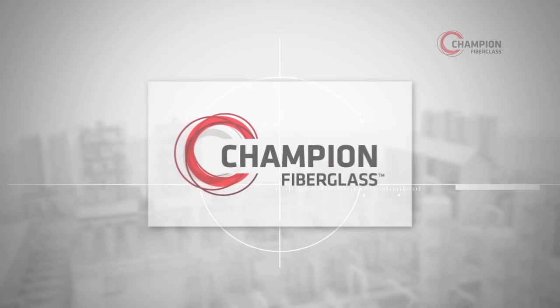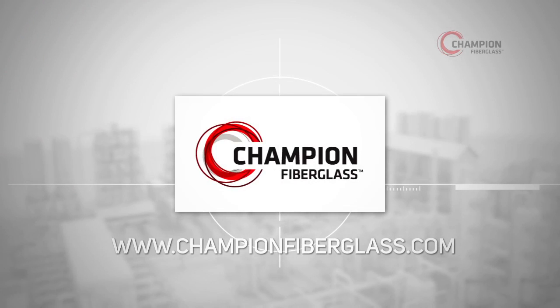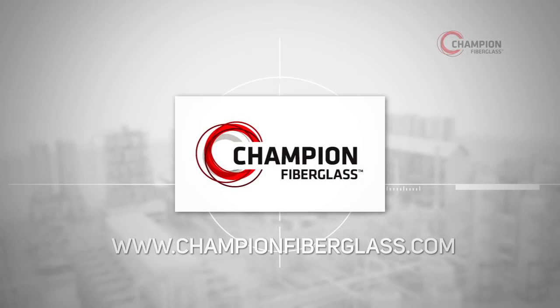To receive a quotation or learn more about all of our products, please contact your local sales representative or visit ChampionFiberglass.com.